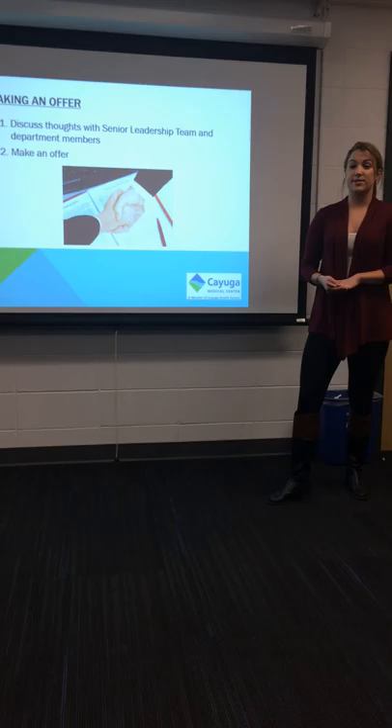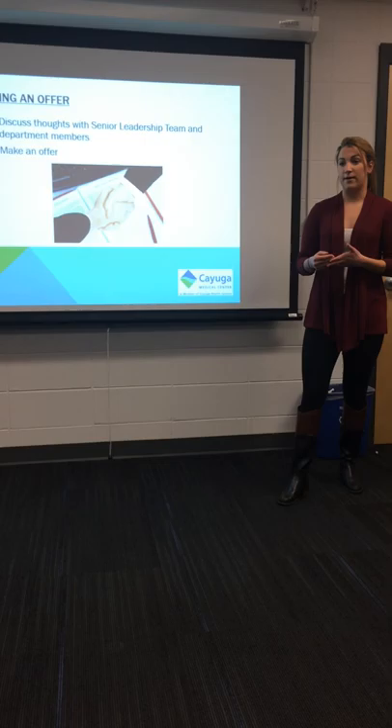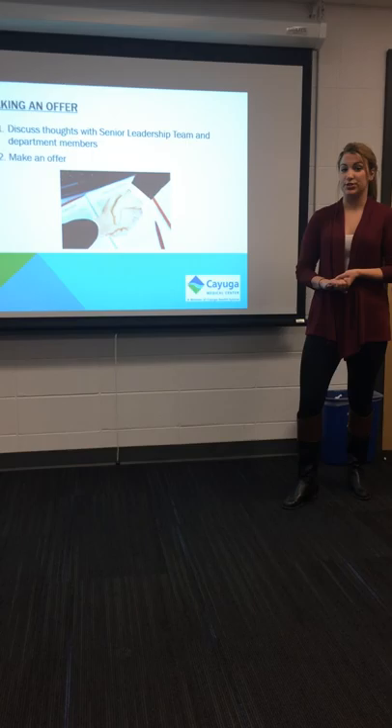Once you have met with them and their families and discussed everything with the senior leadership team and the members of the department, you can make your offer. Typically in making the offer, you would send out a thank you letter to them for visiting and send them a list of the benefits, a list of the call that they would be on, as well as the amount of compensation that they will be making. Hopefully they'll get back to you in a timely manner, and setting up an additional visit might be required, which would again follow everything after the Practice Match database.